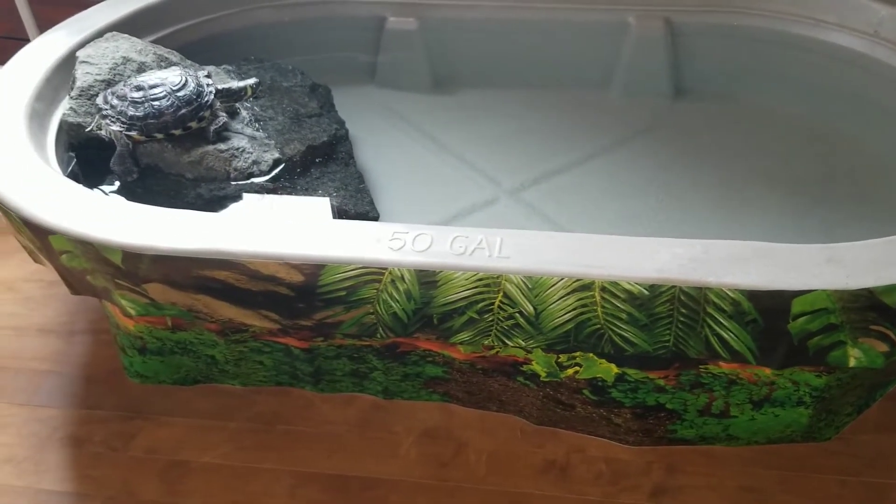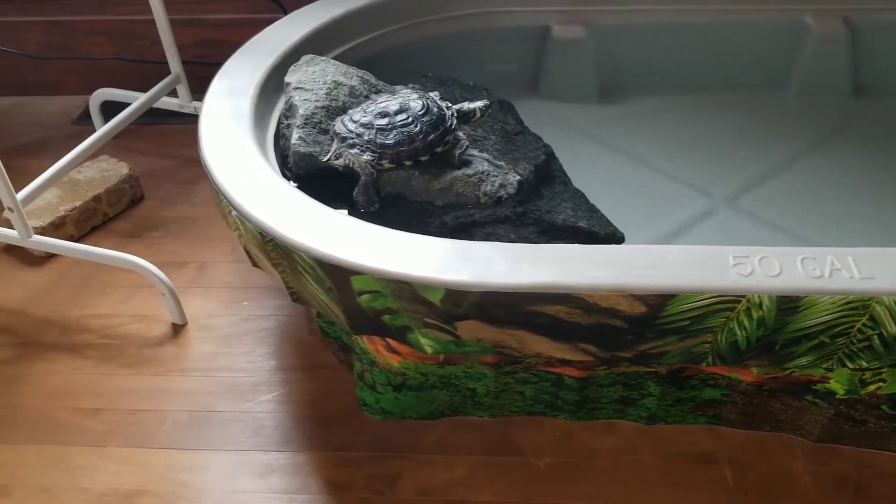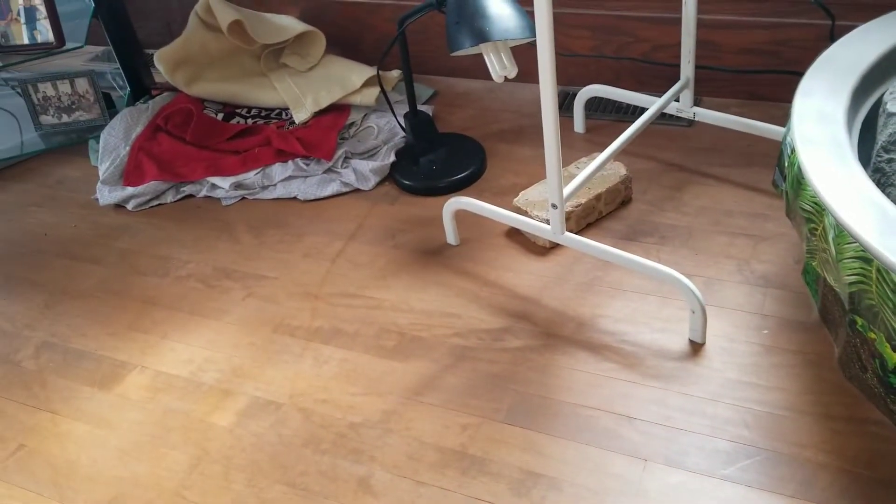I dragged a rock up from the river to use for basking. It was way heavier than it looked — I almost killed myself doing it. But Tommy appreciates that. I think the man will do for a turtle.